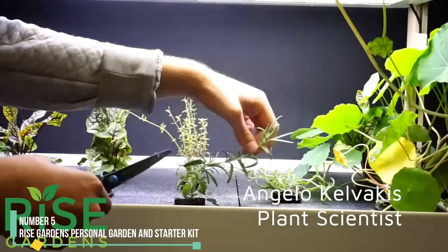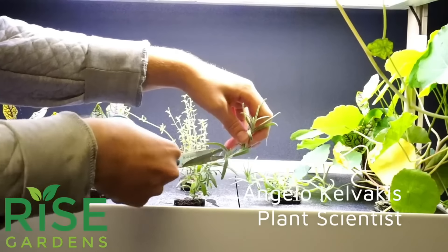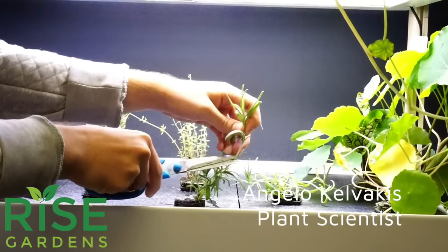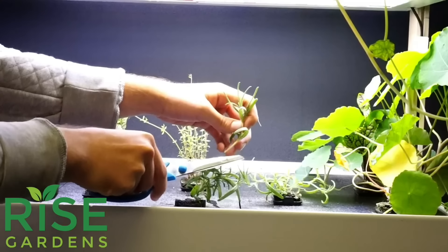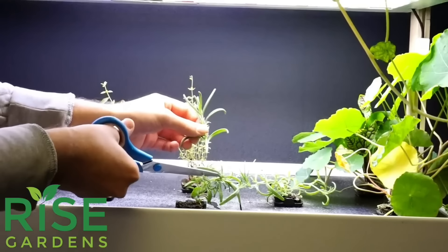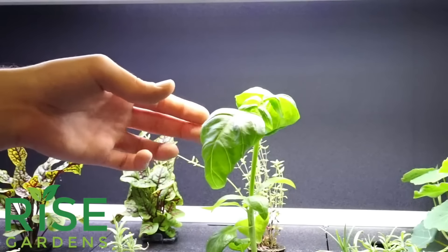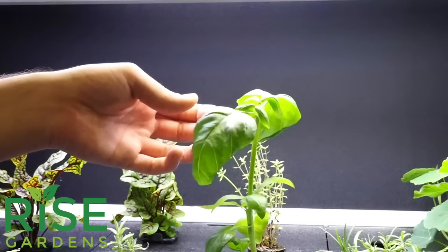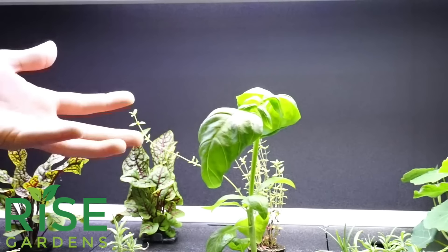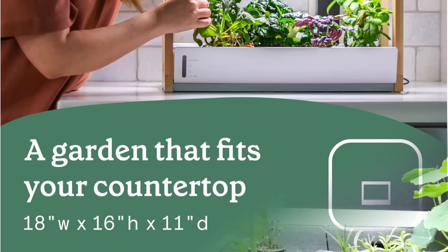Number 5: Rise Garden's Personal Garden and Starter Kit. While other picks on our list might cost less, none offer the comprehensive features and benefits of the splurge-worthy Rise Indoor Gardening Smart System. Setting it up was straightforward — basically, we just set the trays in place, added water, and turned it on. The Rise app made maintenance a breeze, allowing us to control the full-spectrum LED lights, receive reminders about when to add water and nutrients, and follow daily care tips and growth hints for our plants.